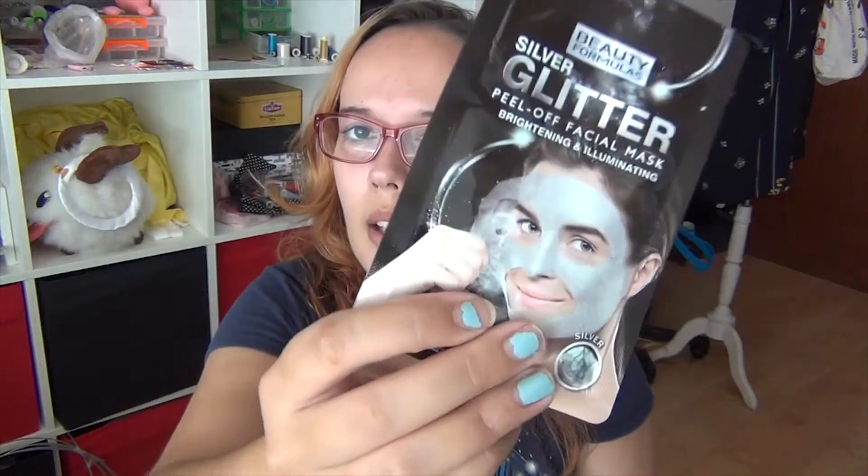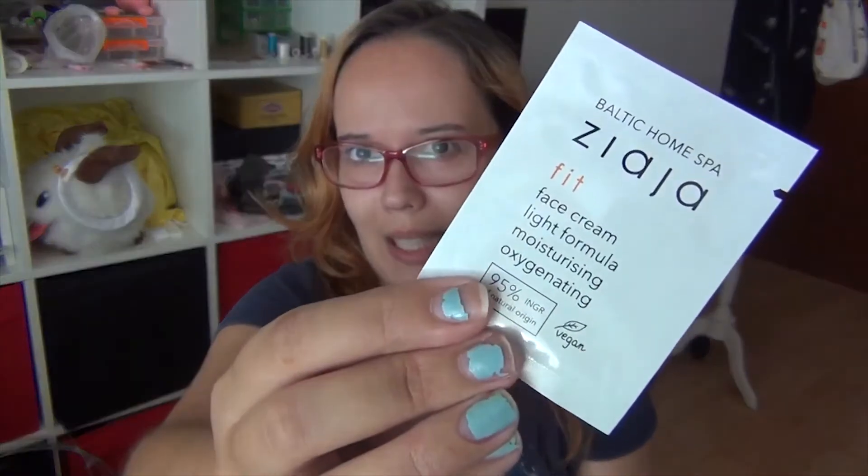From IDC Institute I also have a hand and body cream made of green apple. Now I have a bunch of face masks — this is from Beauty Formulas, a peel-off mask, which was actually a gift. I also have a face cream from Ziaja — I think that's a Spanish brand — also a gift. And a L'Oréal serum, Stop Breeze, also a gift.